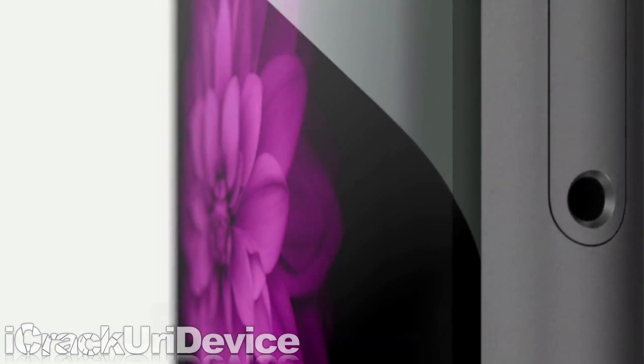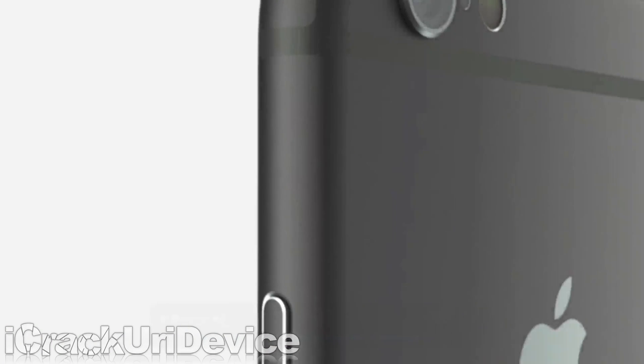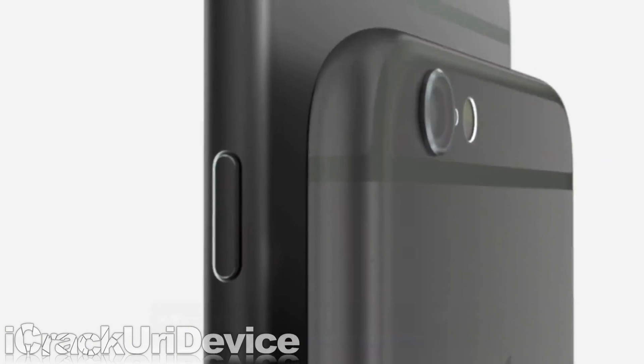Both go on sale September 19th, available for pre-order this Friday. And that's it for the iPhone 6 and 6 Plus in under 2 minutes.